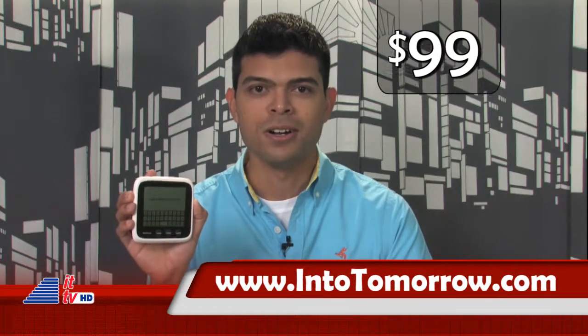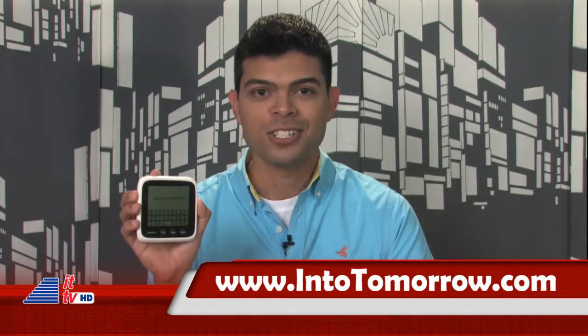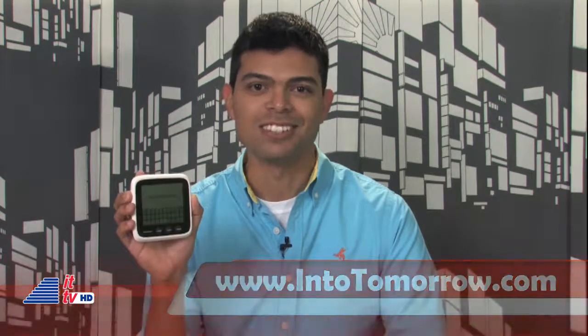Pretty easy for parents and kids to use. If you're interested, it'll cost you under $100 and we'll connect you to the Wikireader at intotomorrow.com. Have fun searching through the wikis. Meantime, here's Dave Graveline.